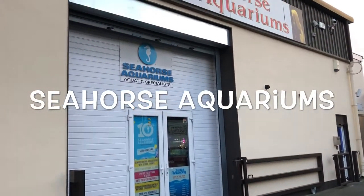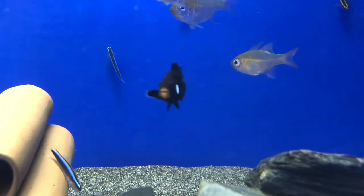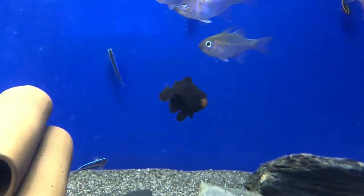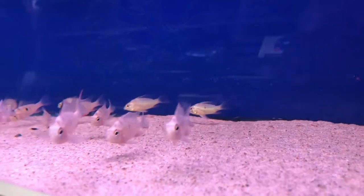So this is just a quick tour of Seahorse Aquariums in Dublin. I'm sure most of you have clicked on this video to see the black clownfish, which I was completely blown away by. This is a black Ocellaris clownfish. I've got some more footage later on so stay tuned.